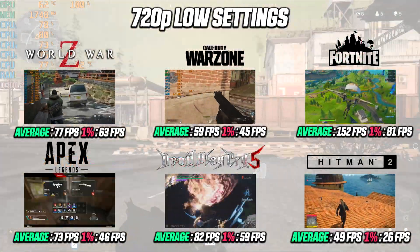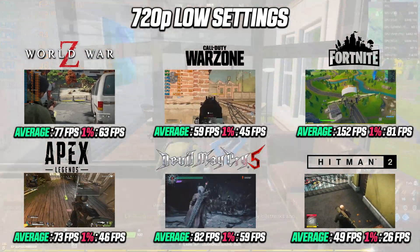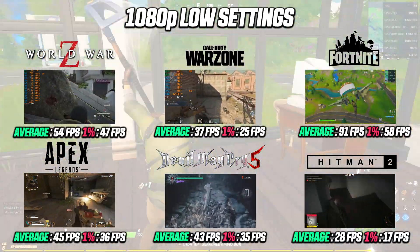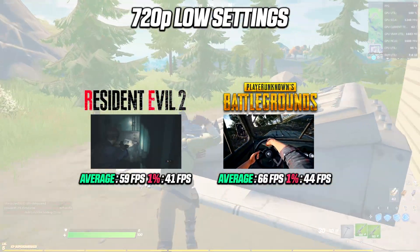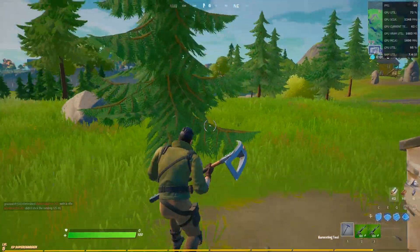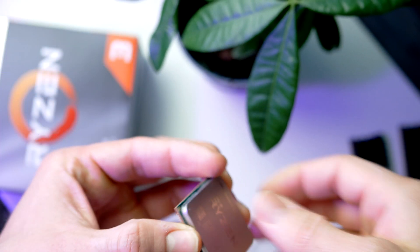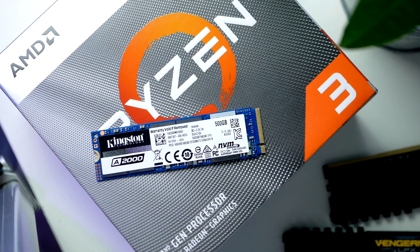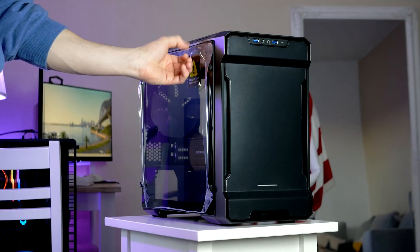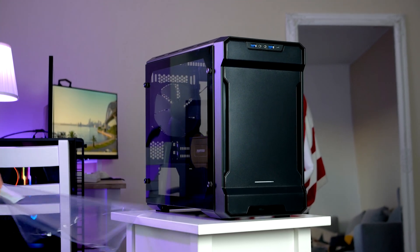We're gonna dive into the gaming performance in greater detail a bit later. But just to give you guys an idea, here's what kind of framerate you can expect in all the games I've tested. Inside this PC we find 16GB of RAM, a fast quad-core Ryzen processor and graphics on the same chip, a 500GB M.2 SSD from Kingston, everything contained in this small form factor mini ITX Phanteks case.